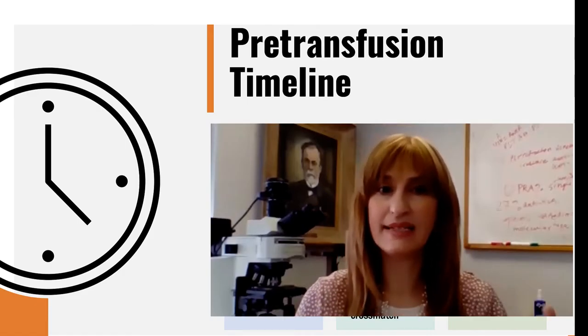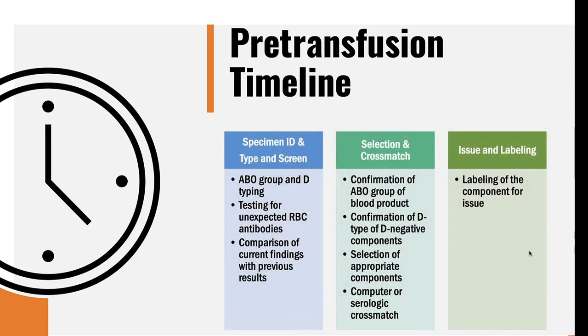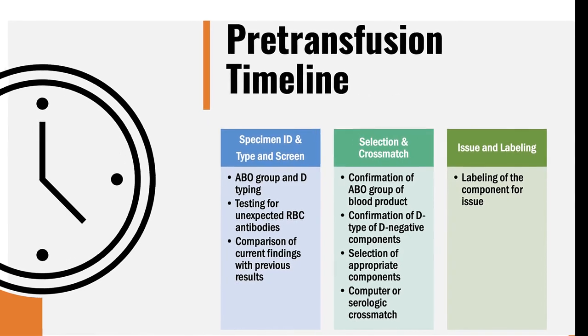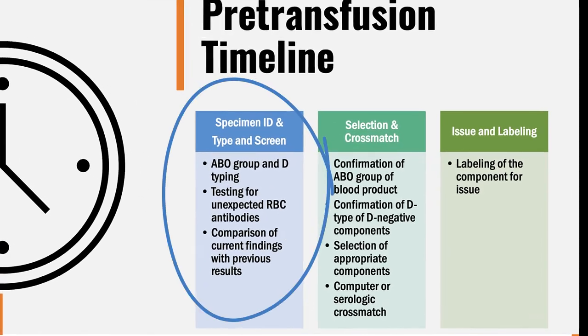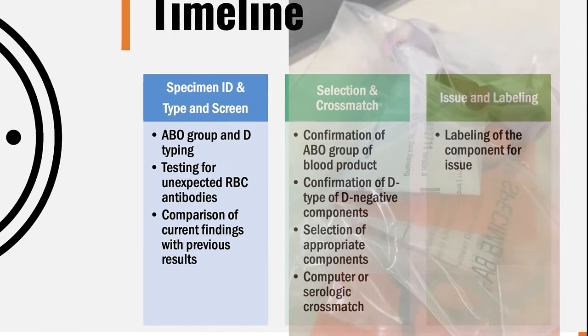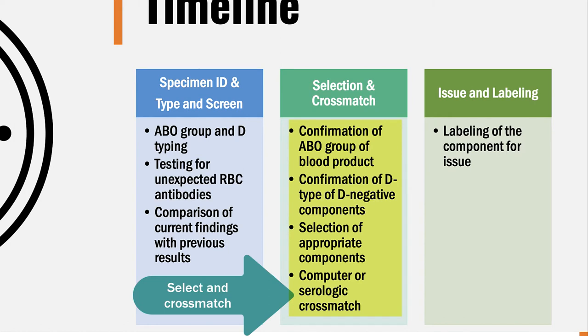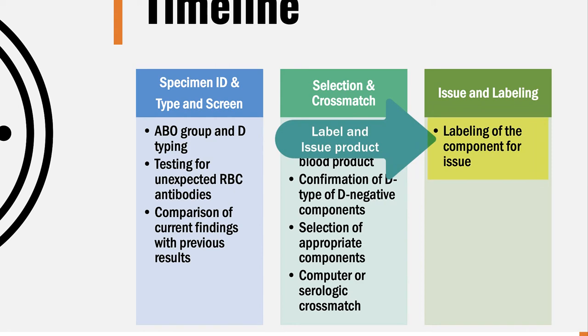Now that you have a nice understanding of the ABO blood group system, let's move forward and talk about the pre-transfusion timeline and pre-transfusion testing. Notice how pre-transfusion testing can be divided into three parts. The first part is when we receive the patient's pre-transfusion sample to correctly identify and confirm the patient's blood group and their RHD type, as well as identify any unexpected non-ABO blood group antigens. This portion of testing is called the type and screen. Once we identify the patient's blood type, we then select a donor red blood cell unit, perform a crossmatch, which can be either serologic or electronic, and then finally label the blood component with the recipient's information.